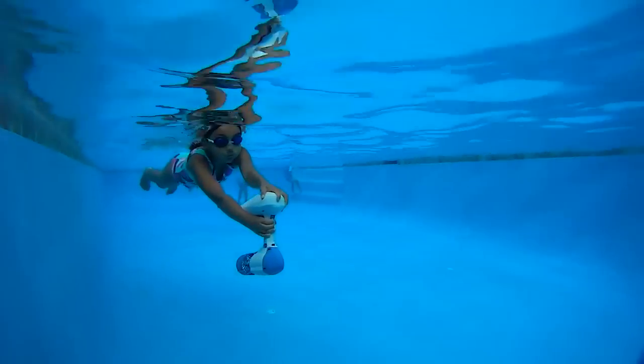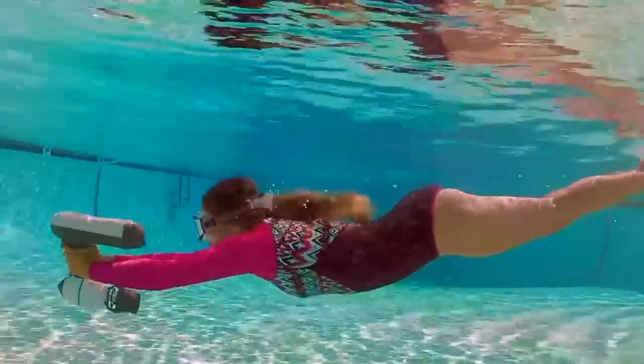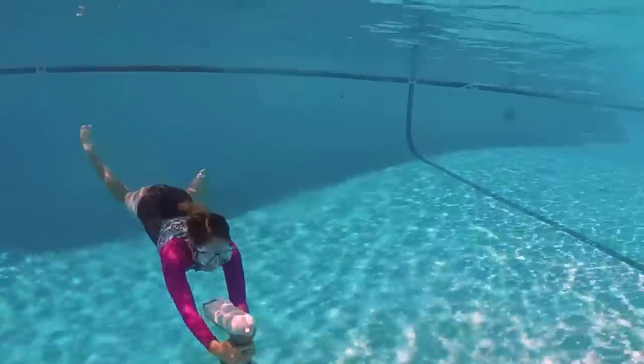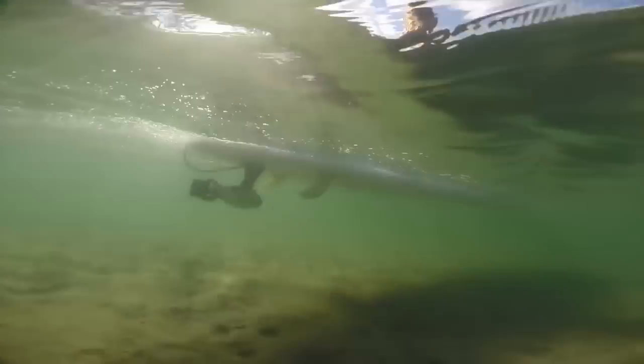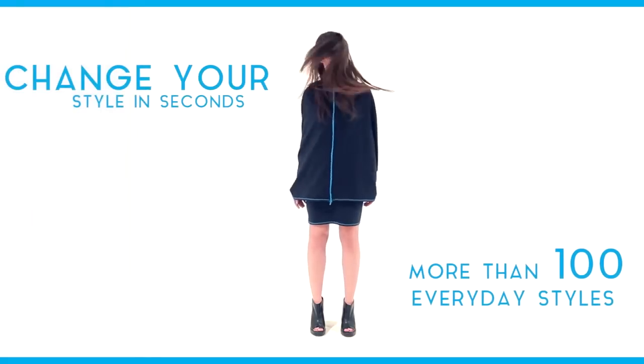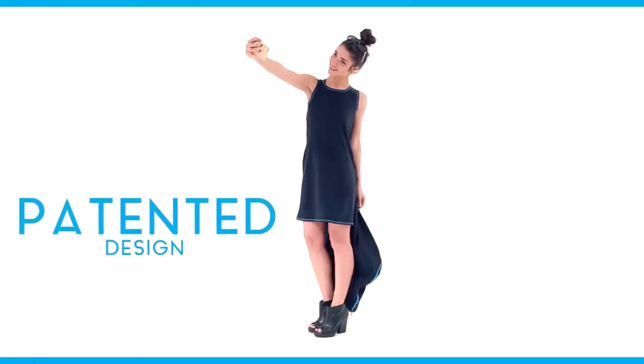Swim Assistant makes every water sport effortless. A hundred dresses in one: a convertible dress with more than a hundred everyday styles in just one dress.